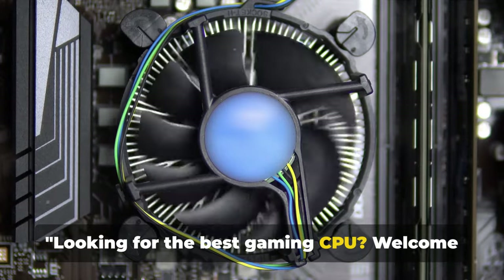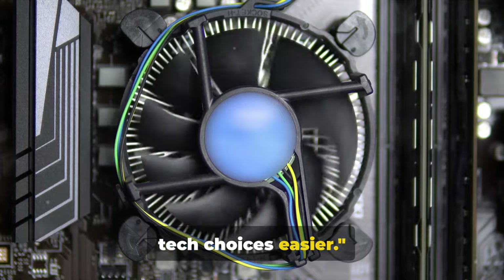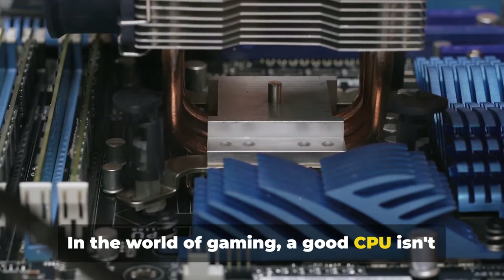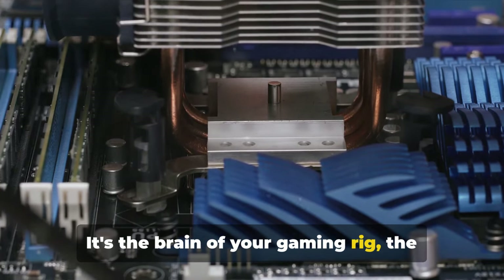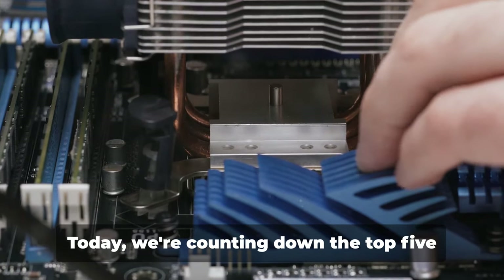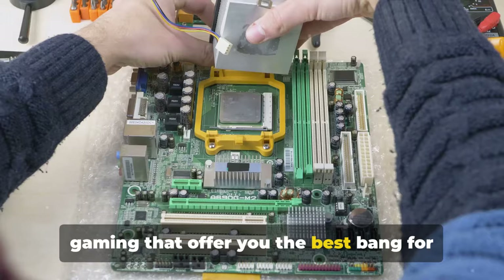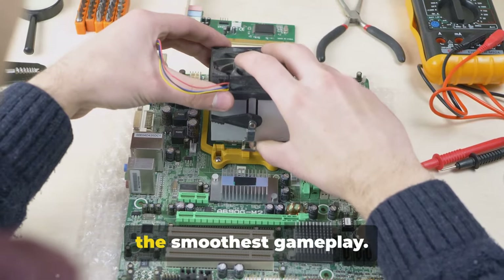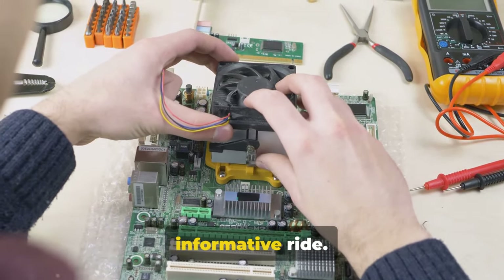Looking for the best gaming CPU? Welcome to Buying Made Better, where we make your tech choices easier. In the world of gaming, a good CPU isn't just an option, it's a necessity. It's the brain of your gaming rig, the engine that powers your virtual adventures. Today we're counting down the top five gaming CPUs that offer you the best bang for your buck, the most frames per second, and the smoothest gameplay. So buckle up and get ready for an informative ride.